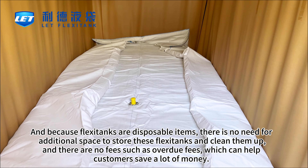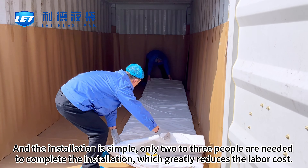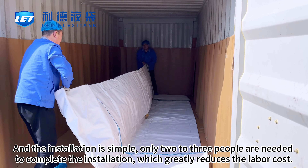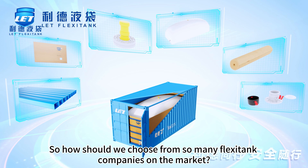This can help customers save a lot of money. The installation is simple — only two to three people are needed to complete the installation, which greatly reduces the labor cost. So how should we choose from the many flexotank companies on the market?